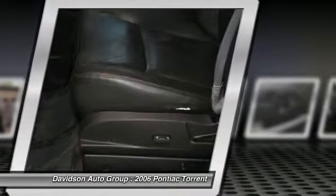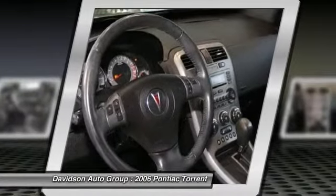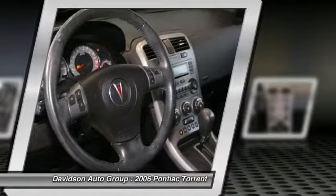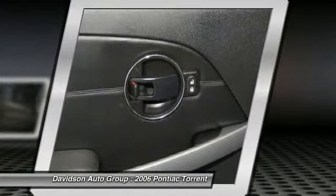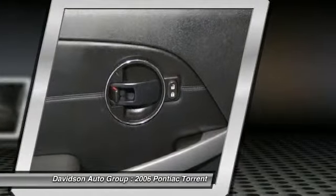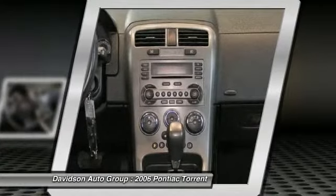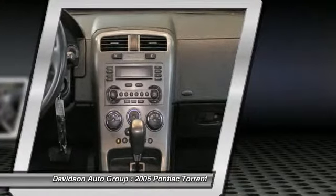The Davidson family has been and will be a member of Central and Northern New York for years to come. Come visit us and you'll understand what we mean by the Davidson difference. Pricing analysis performed on January 15, 2013. Horsepower calculations based on trim engine configuration. Fuel economy calculations based on original manufacturer data for trim engine configuration. Please confirm the accuracy of the included equipment by calling us prior to purchase.